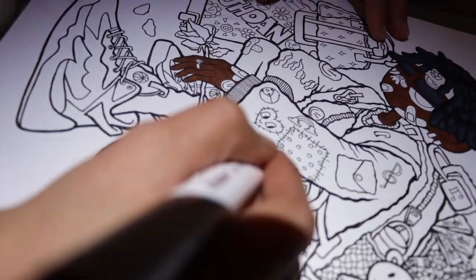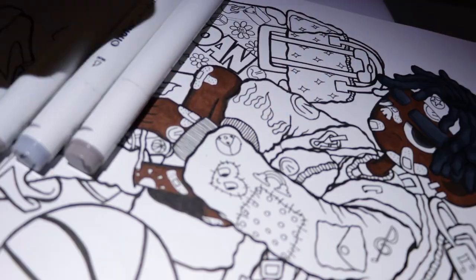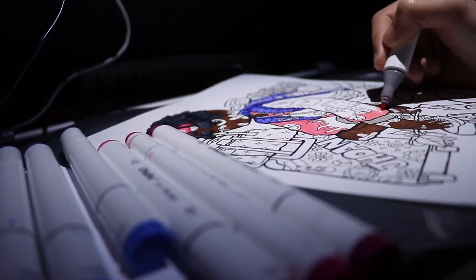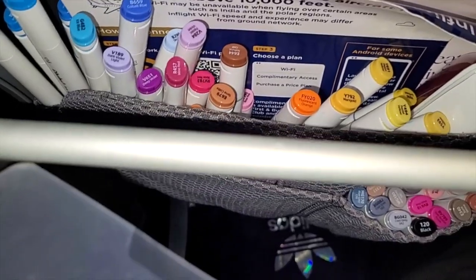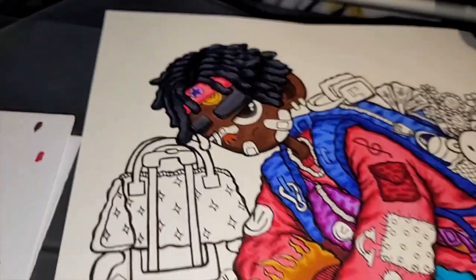The lights are off and it's become much more difficult to choose colors, so wish me luck brothers and sisters. I keep all the used markers here just to see which colors I haven't used yet.